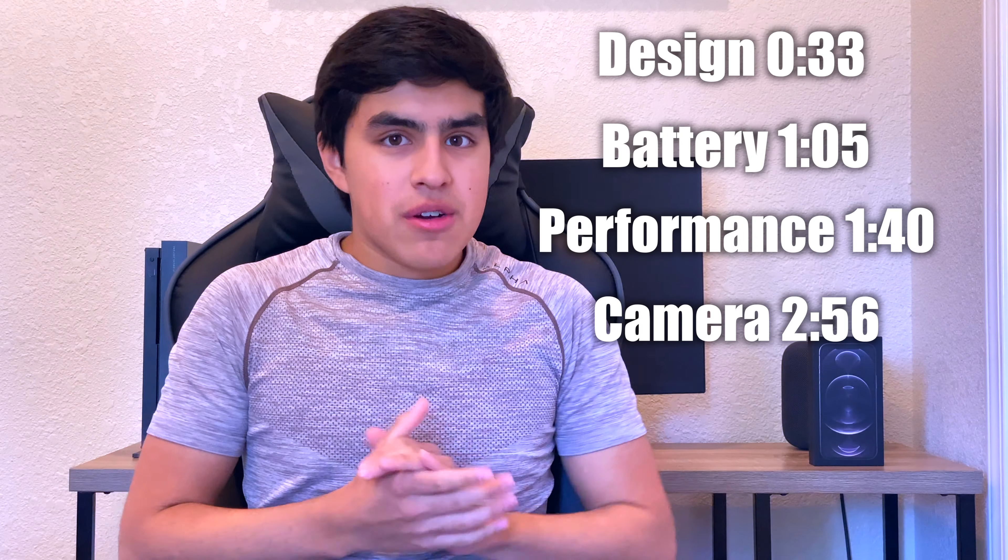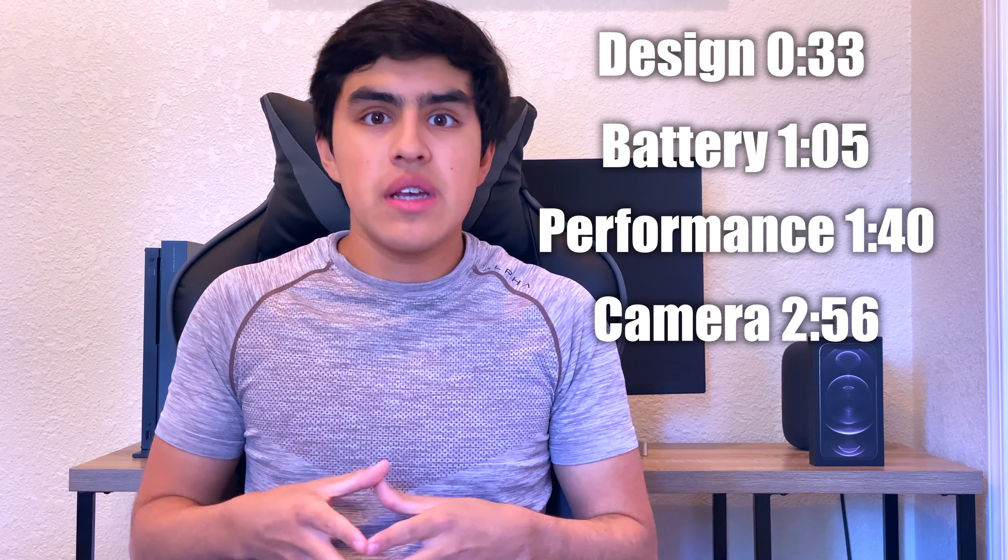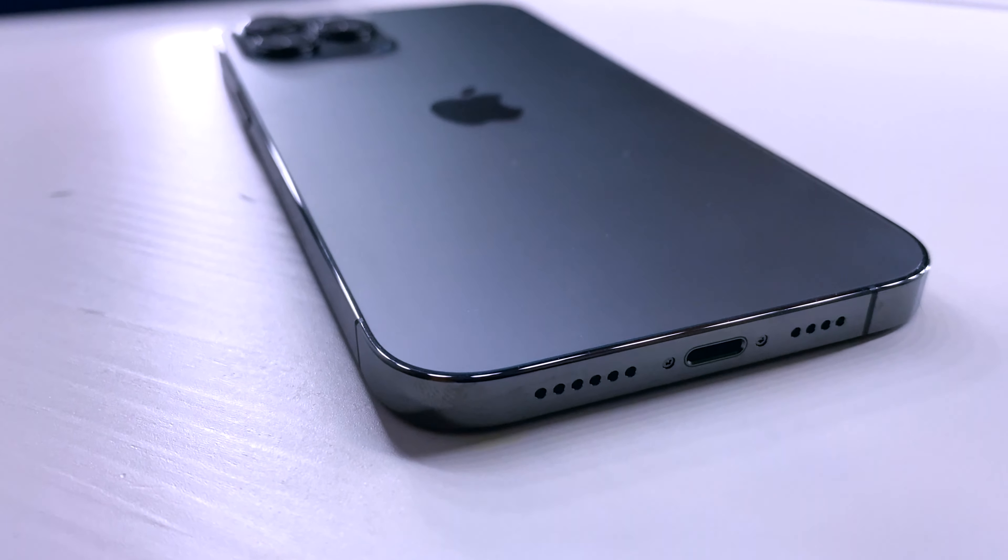Hey, what's going on guys, it's Adam here and welcome to the iPhone 12 Pro Max review. I'm going to throw a couple timestamps up on screen right now so that way if you want to look at a specific part of this phone you can skip right to that, but if you want to watch the whole video in its entirety you can do that as well.